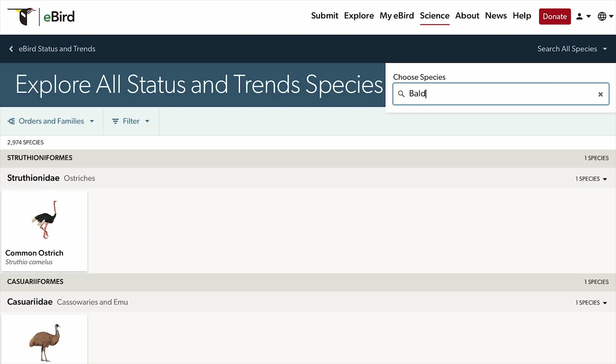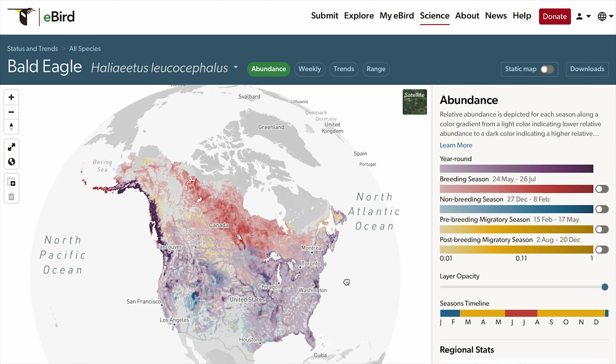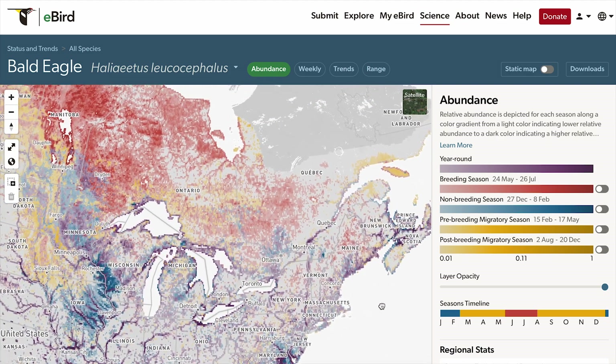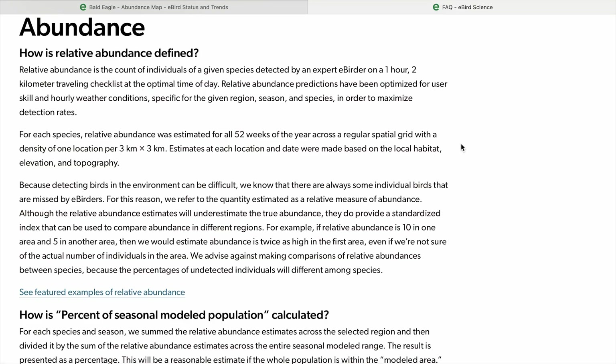This is really important because eBird needs to have standardized distances to compare bird abundances across checklists — they need to calculate birds per unit effort. For example, if you walked a one-mile trail and there was a bald eagle nesting there, you'd get one bald eagle per mile. If you walk that same trail back, it is still one bald eagle along one mile of trail, regardless of whether you've walked two, five, or ten miles total. It's just the same one mile of trail.